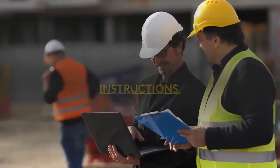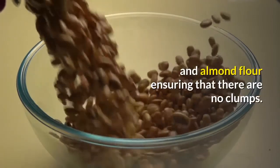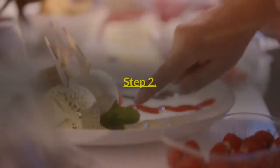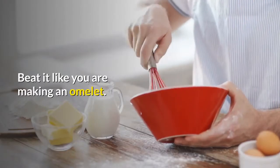Instructions. Step 1: In a small cereal bowl, thoroughly mix the baking powder and almond flour, ensuring that there are no clumps. Use a bun bowl to get the nice bun shape. Step 2: Add the oil and egg. Step 3: Beat it like you are making an omelet.